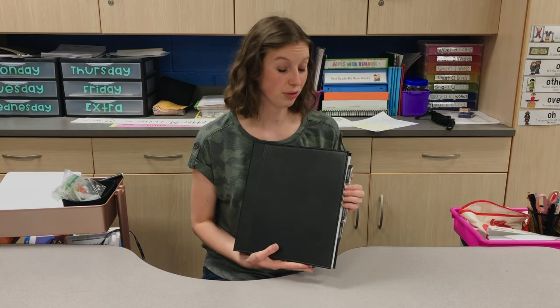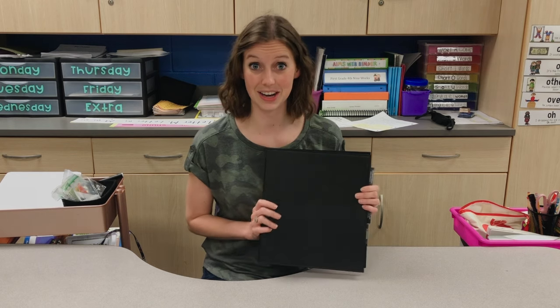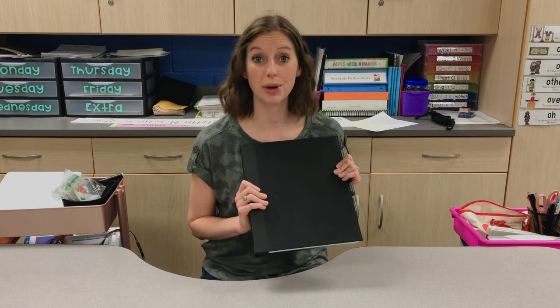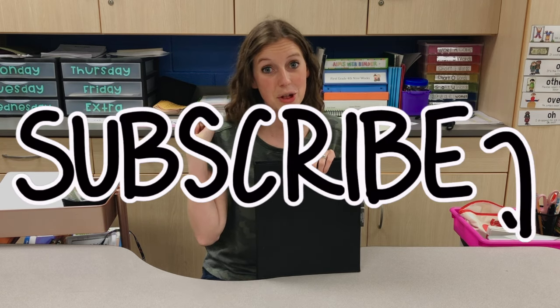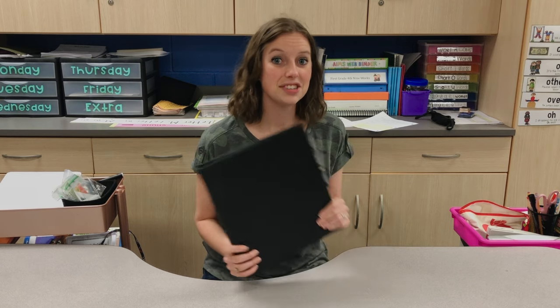I am about to update my teaching portfolio. I have been teaching for three years and I haven't touched my portfolio in those three years since I got my first job. Now, for a reason that I can't quite share yet, I'm about to go through and update my whole portfolio. So if you're curious as to why, make sure you subscribe and you'll find out in the next couple of videos. I wanted to make a video today to go over what's inside my teaching portfolio.